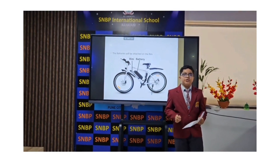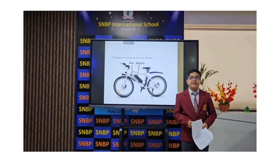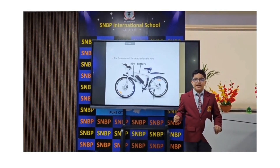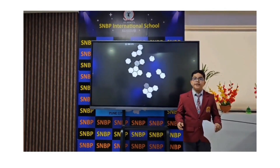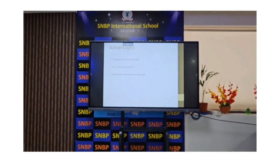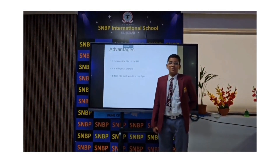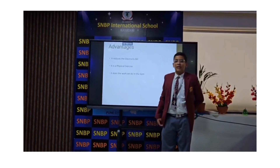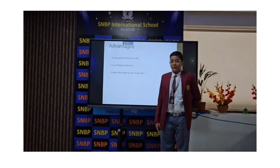This cycle also costs less than normal electric cycles as the materials are affordable. For example, the 200 rupees copper wire and the 1000 rupees motor. Thank you Arya for the introduction, Hima for the explanation, and Samar and Arya for the detailed explanation of the parts. I hope you understand the idea we tried to explain.